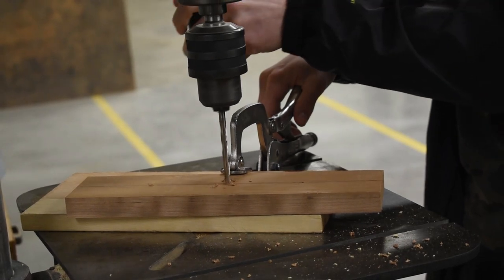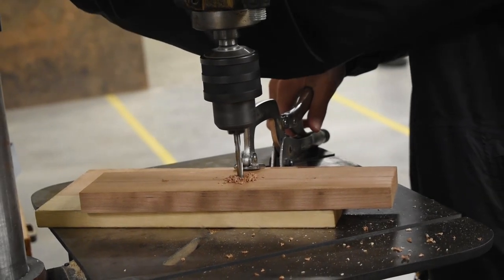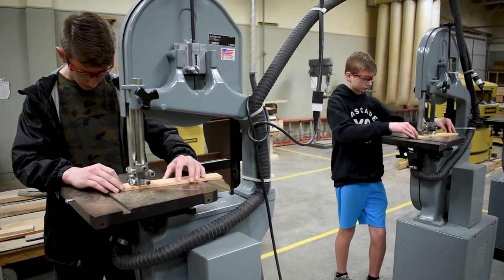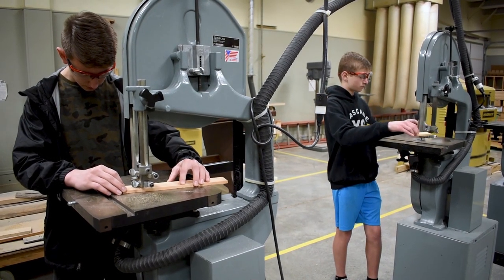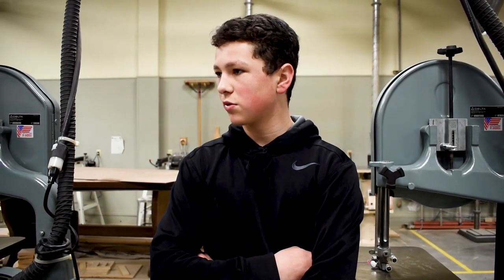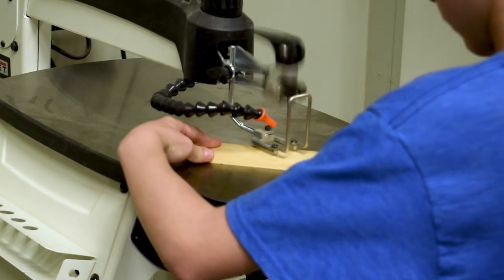Some of the things we do in wood class are we draw and sketch out designs we work with, then when we go out and use the machines we take measurements using certain tools. From there we cut them out on the machines with pencil marks, and once you cut them out you can sand them, finish them, and put stains on them. My favorite thing about woods is honestly just using the machines, because a lot of kids don't get to use expensive power tools at home.